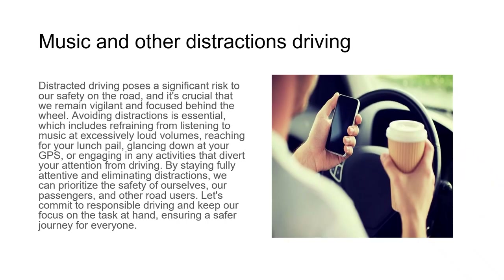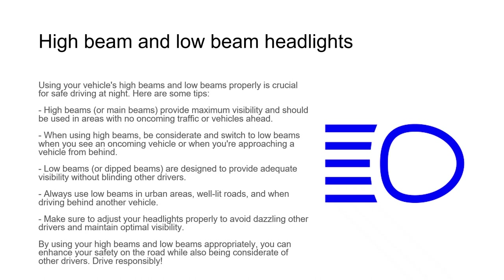Distracted driving poses a significant risk to safety on the road. Avoiding distractions is essential, which includes refraining from listening to music at excessively loud volumes, reaching for your lunch pail, glancing down at your GPS, or engaging in any activities that divert your attention from driving. By staying fully attentive and eliminating distractions, we can prioritize the safety of ourselves, our passengers, and other road users.